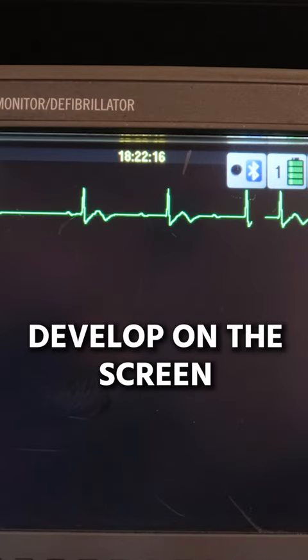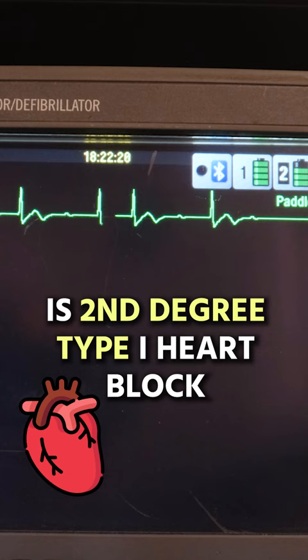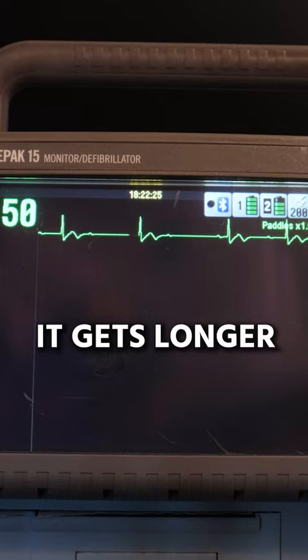The rhythm you're seeing develop on the screen right here is second degree type one heart block. The hallmark sign here is the PRI — it gets longer and longer and longer, and then drops the beat, so we see a P wave all by itself.